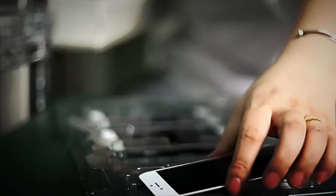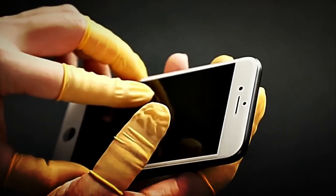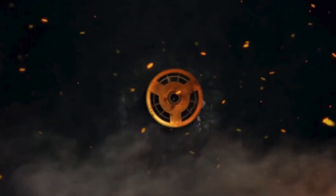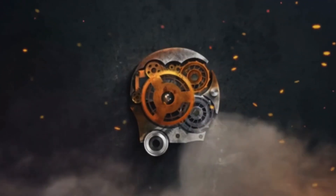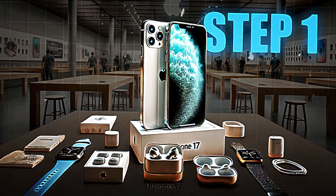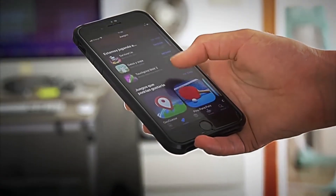So get ready, because you are about to discover step-by-step how one of the most desired devices in the world is mass-produced. Let's begin. Step number one: design and materials. Everything starts with the design of the iPhone.